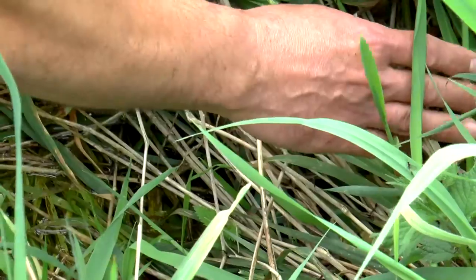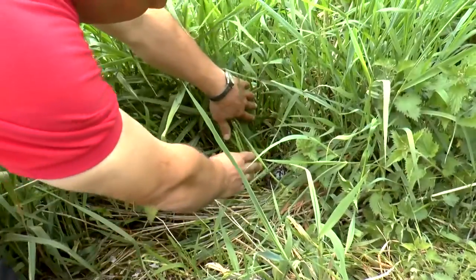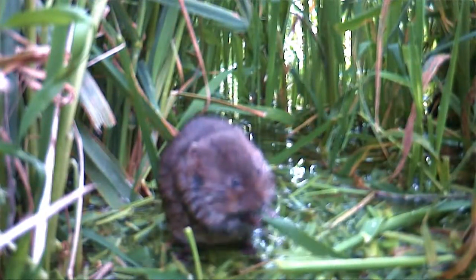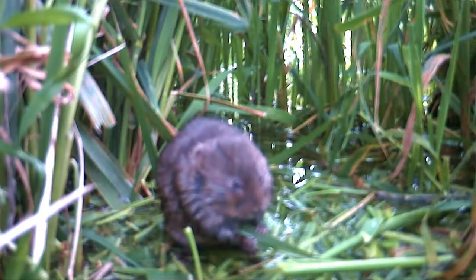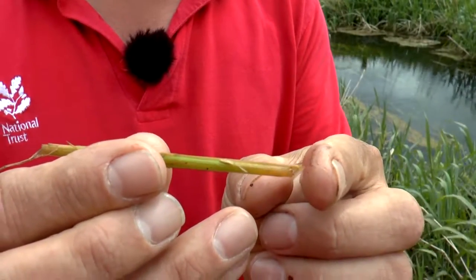This area down here has a number of very good field signs of water voles, and in particular we've got feed remains. That's very typical of voles feeding and in this location we believe it to be water voles. The most important sign is the fact it's been chewed off at 45 degrees — that is typical of water voles — and what we need to try and do is find other field signs to confirm exactly which species it might be.